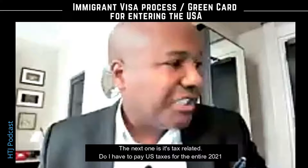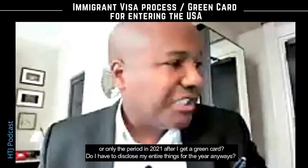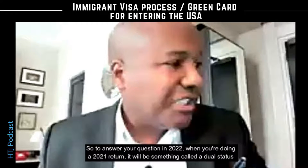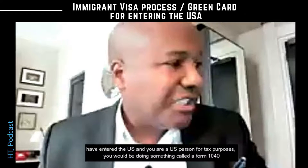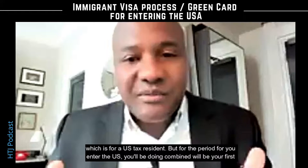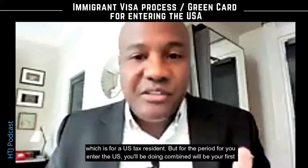The next one is tax related. Do I have to pay US taxes for the entire 2021, or only the period in 2021 after I get the green card? Do I have to disclose my entire earnings for the year? So in 2022 when you're doing a 2021 return, it'll be something called a dual status return. For the part of the year in which you have entered the US and you are a US person for tax purposes, you would be filing a Form 1040, which is for a US tax resident.